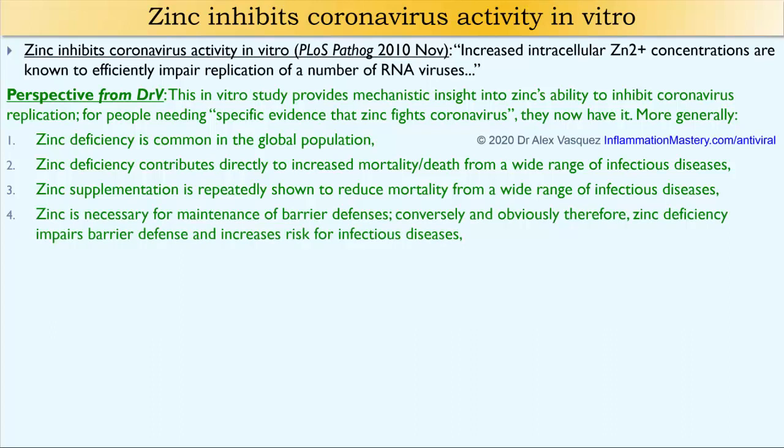Zinc is necessary for maintenance of barrier defense. Conversely, zinc deficiency impairs barrier defense and increases the risk for infectious diseases.